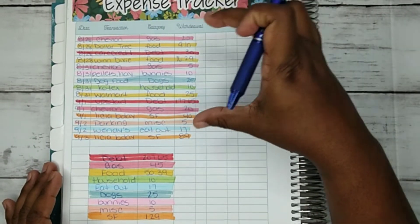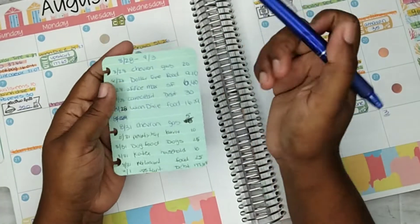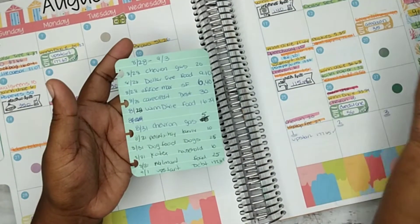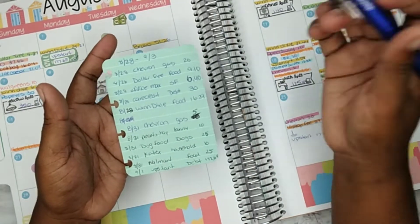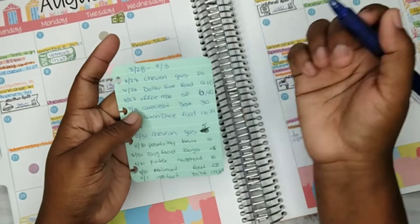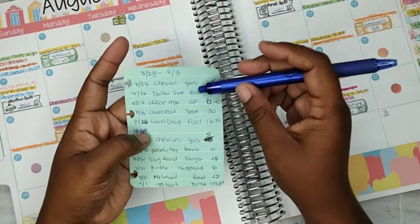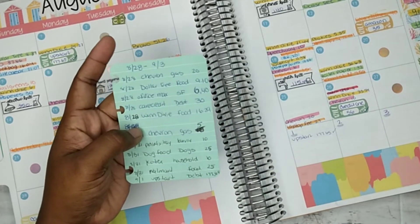Now we're going to put our expenses on our calendar. I usually have this little sheet in my purse or wallet, and at the end of each day I write whatever I spent that day, categorized.